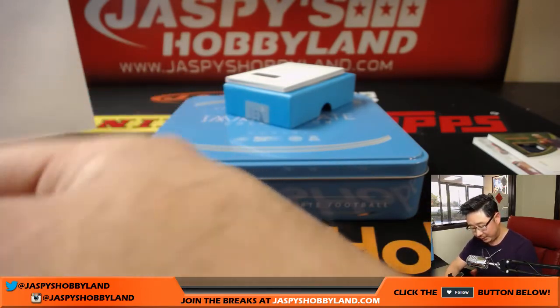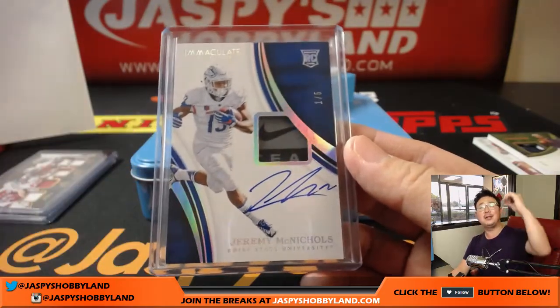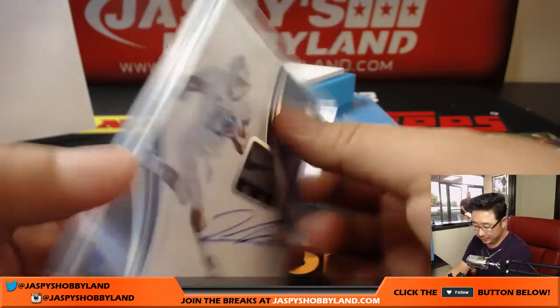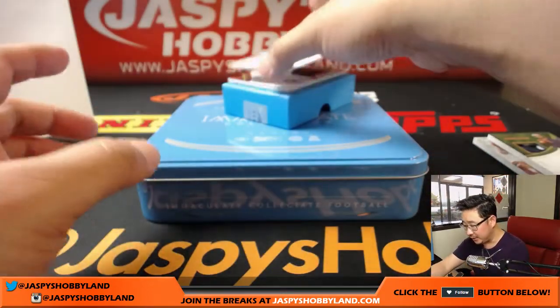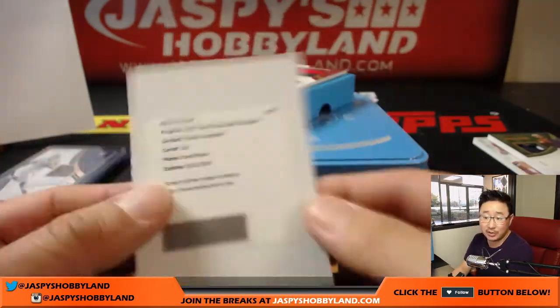Number one going to Robert Rincon. Nice — one out of five. All aboard the Big Hit Express! Redemption — rookie autographs, David and Yoku. That'll go to number zero, Ed Aarons.